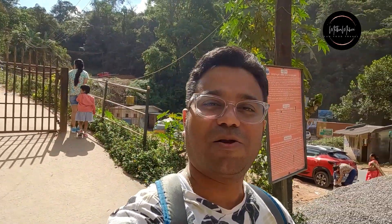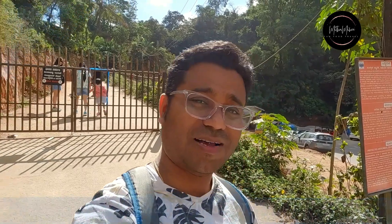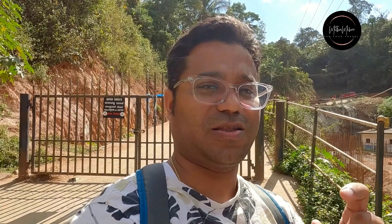Good morning. I am at Manjirabad Fort, which is on the Bangalore-Mangalore road. This is a protected monument. This fort was built by Tipu Sultan in 1792 to protect his kingdom from the British. At that time there were many enemies, so to make sure he could protect himself and his kingdom from them, he made this fort.